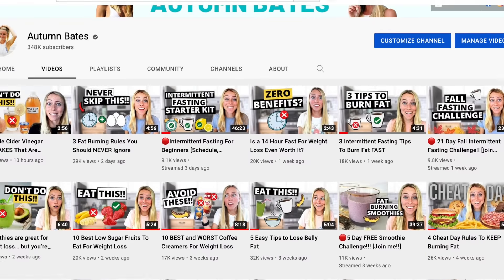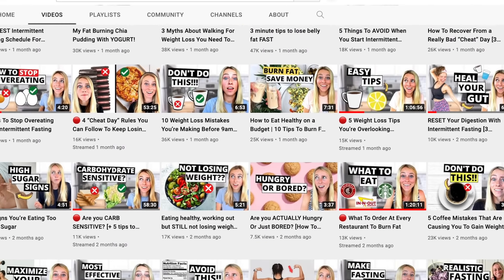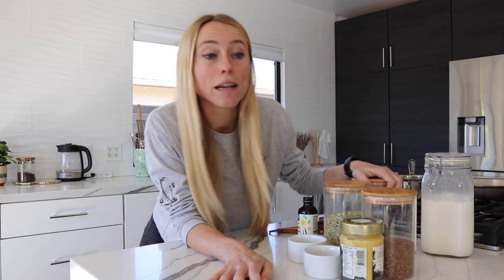If you're new here, my name's Autumn. I'm a certified clinical nutritionist with my master's in nutrition and human performance. On my channel, I teach you how you can achieve your weight loss and wellness goals while still eating meals that you love. So if you're new here, make sure you subscribe.